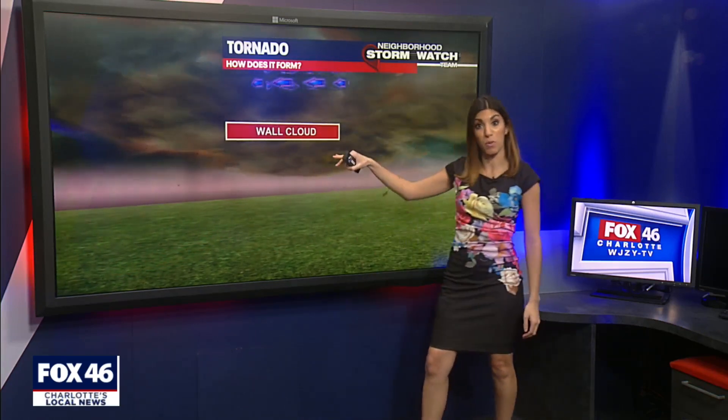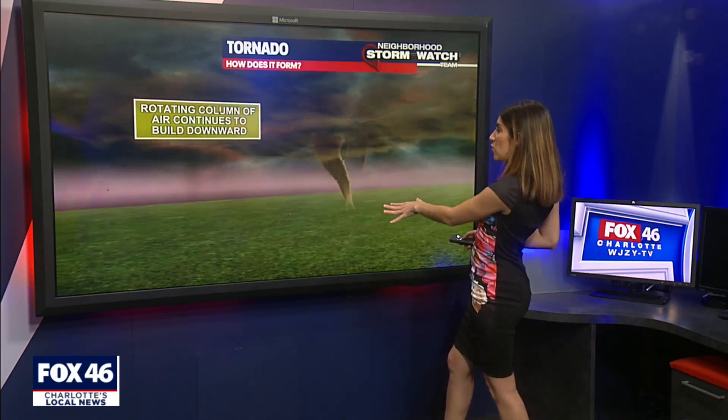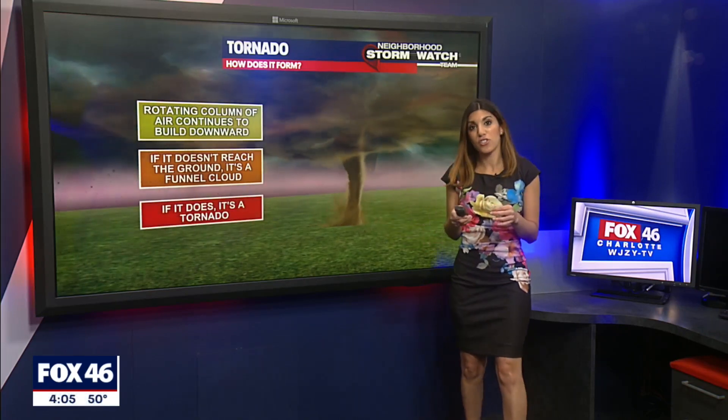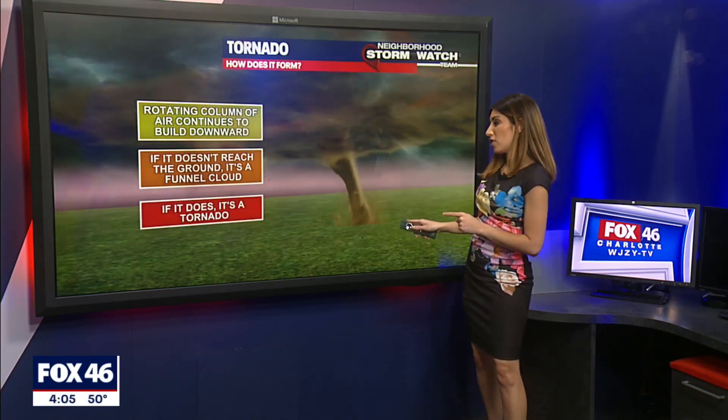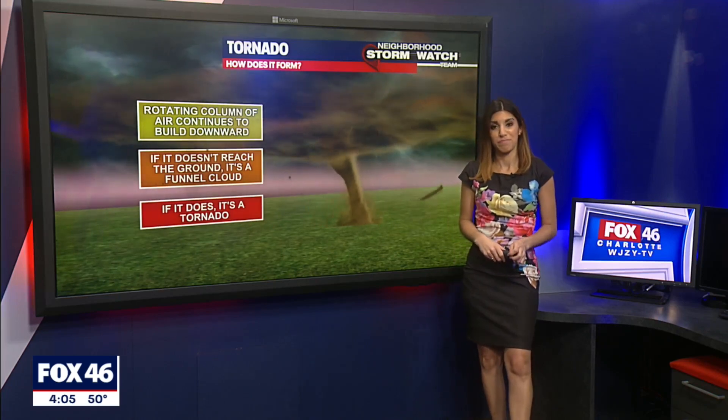Then that's when you start to get the wall cloud, which is what we had in the Charlotte area yesterday. Out of the wall cloud, you start to drop that funnel — which if it does not touch the ground, it's a funnel cloud. If it does touch the ground, that's a tornado and that can create the damage. All right, Alisa, thank you.